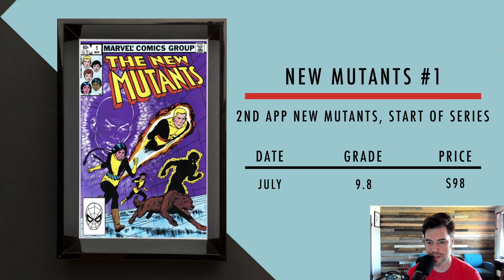Then we got New Mutants number one. This is actually the second appearance of the New Mutants — they first appeared in Marvel Graphic Novel number four — but this is the start of the series. They did make a movie, supposed to be a trilogy, but the movie kind of bombed. In July, you could get a 9.8 for $98. The book has cooled off a bit because the movie didn't really do anything.